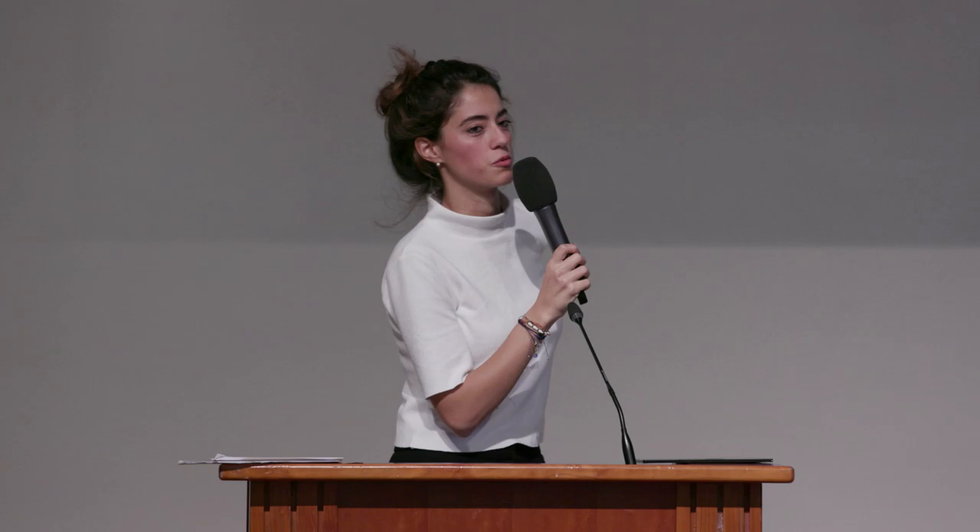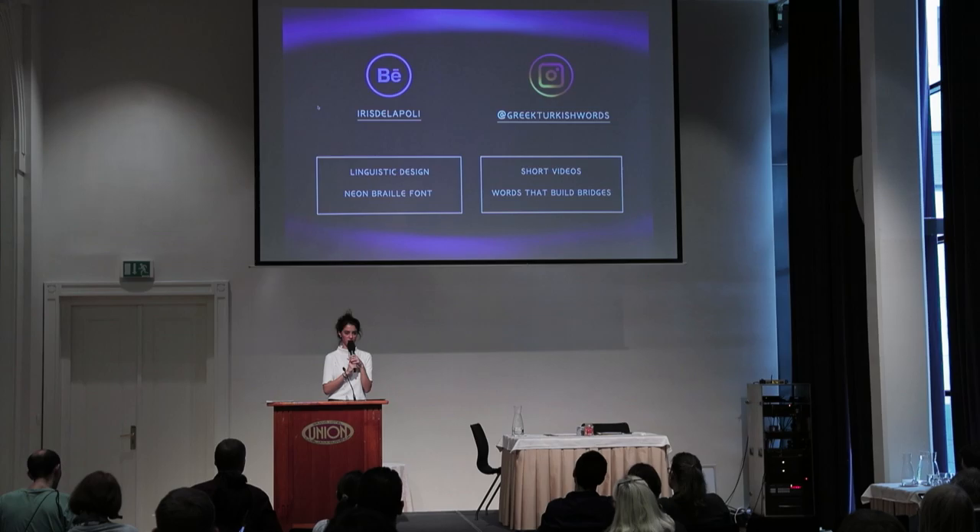I also teach Greek, Turkish, and English. Thank you for listening — I hope it has been useful for you.